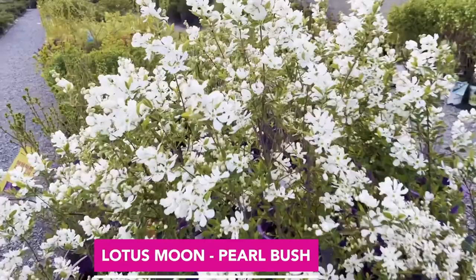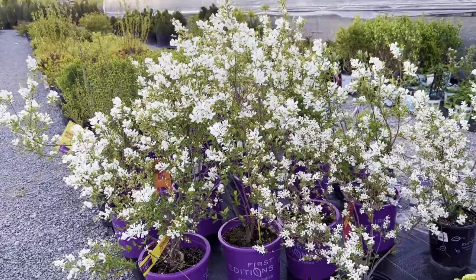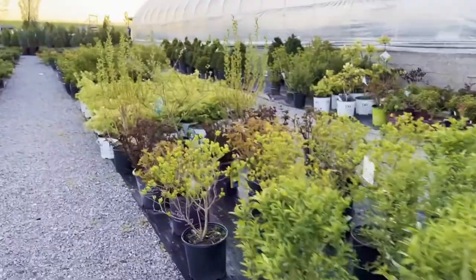This one here is called the Lotus Moon Pearl Bush. The pearl bush gets its name because as the buds start, you can see they look like little pearls, and then they open up to these beautiful white flowers. It gets to be a rather substantial bush as well — really quite attractive.